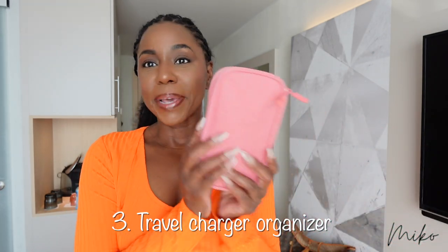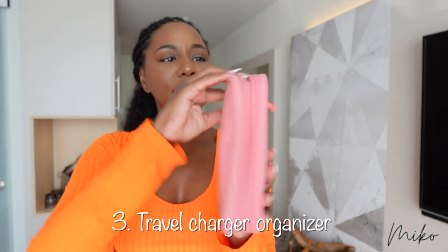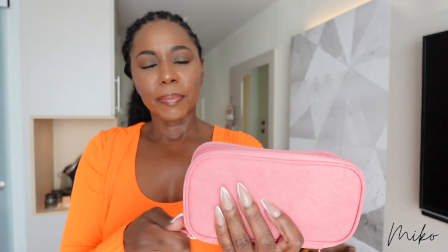And since we're talking about chargers, make sure you get one of these travel organizers. It has multiple compartments and several pockets big enough to fit all of your chargers and store them in one place. And when it's time to go, just zip it up and throw this in your luggage.